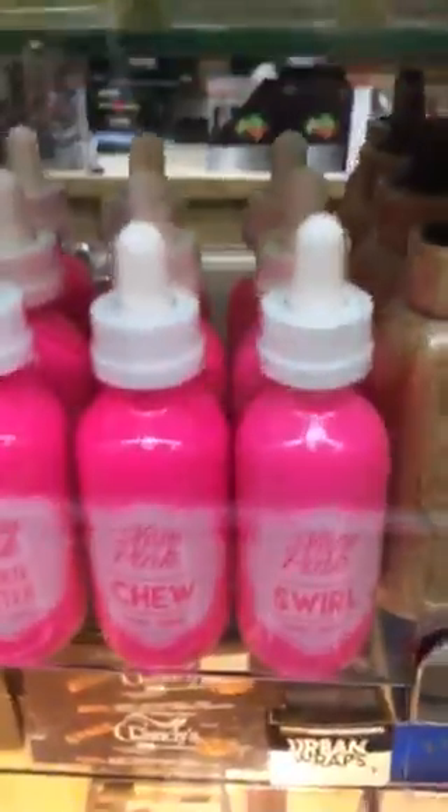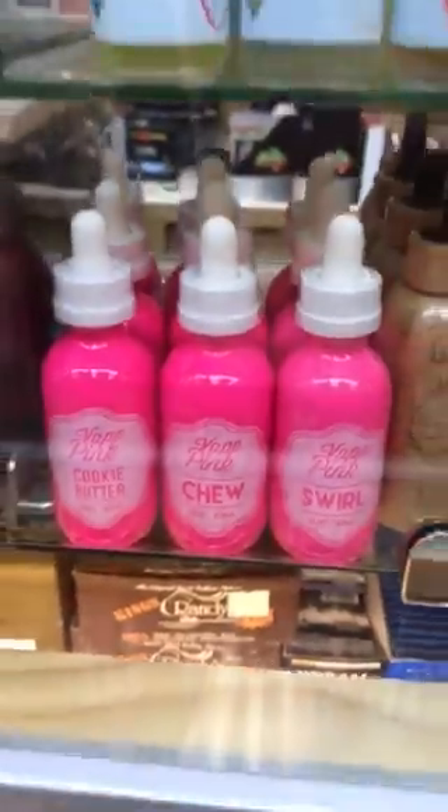Let me just walk down here and show you more. We just got in a new brand called Vape Pink.